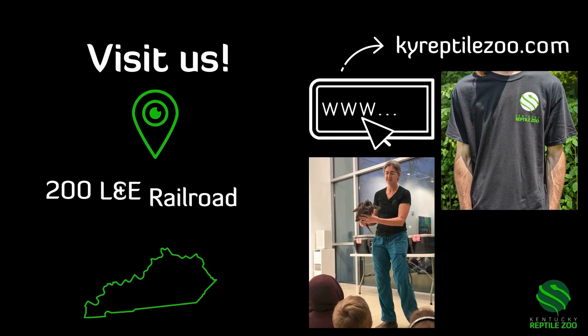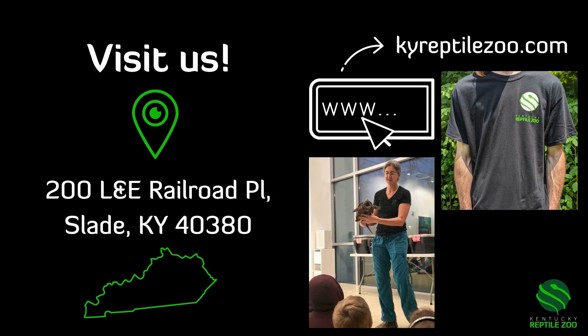Come and visit us in Slade, Kentucky, and check out our website at kyreptailser.com for merch and booking programs.